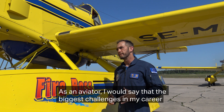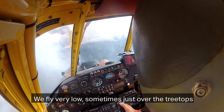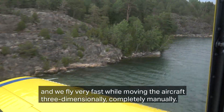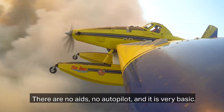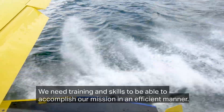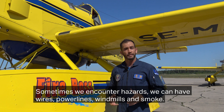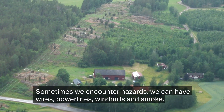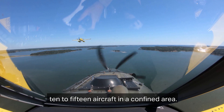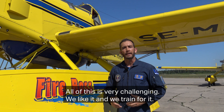As an aviator I would say that most of the challenges I've encountered in my career have been in aerial firefighting. We fly very low, sometimes just over the treetops, very fast, and we have to move the aircraft three-dimensionally, completely manual. There are no aids, no autopilots — it's very basic. We call it the air tractor: like a tractor, basic, in the air. We need training and skills to accomplish this mission efficiently. Sometimes we encounter hazards: wires, power lines, windmills, smoke, heavy turbulence, and a lot of aircraft. Sometimes we have to coordinate perhaps 10, 12, or 15 aircraft in a very confined area. All of this is very challenging — we like it and we train for it.